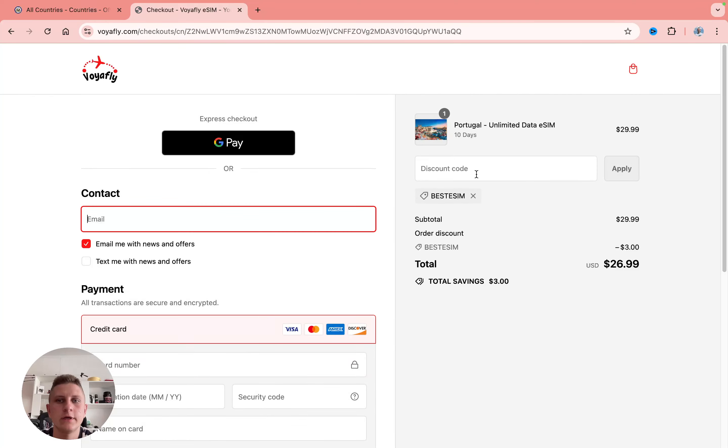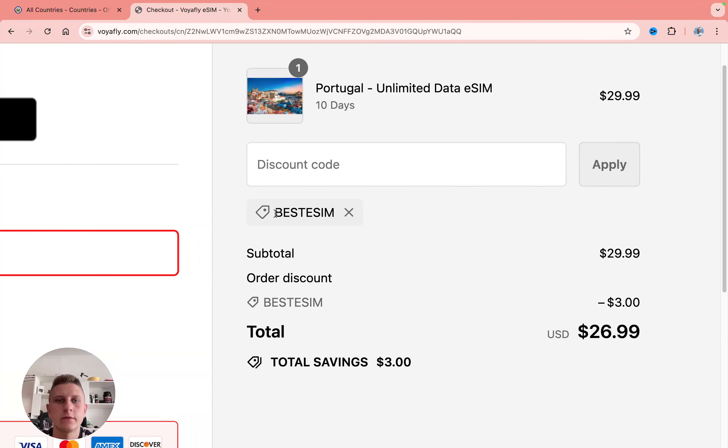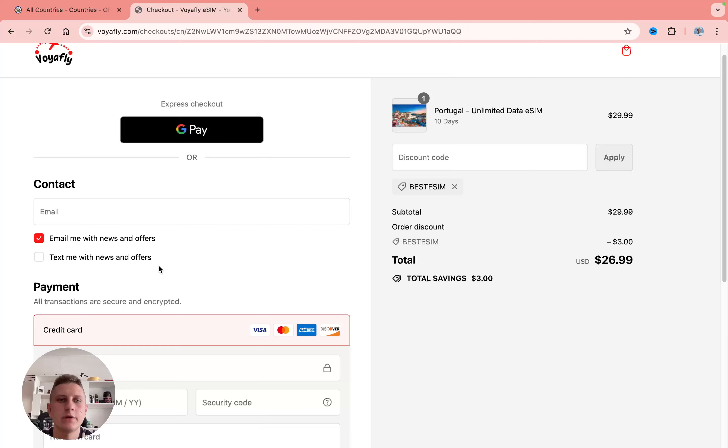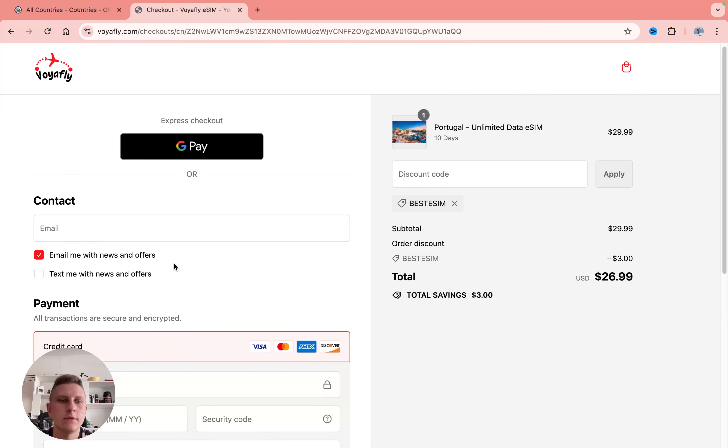Then we can simply add the discount code — it's like 'past eSIM' — and you'll get a 10% discount, as you can see. You can pay with GPL or pay by card. All the steps are quite simple and quite fast.